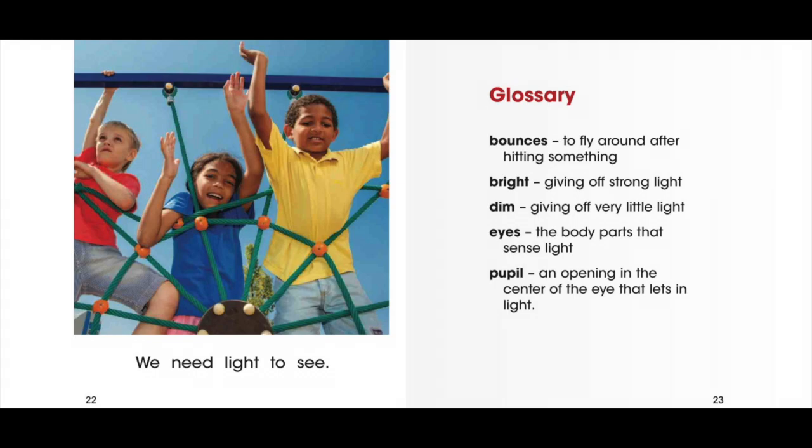Glossary. Bounces: to fly around after hitting something. Bright: giving off strong light. Dim: giving off very little light. Eyes: the body parts that sense light. Pupil: an opening in the center of the eye that lets in light.